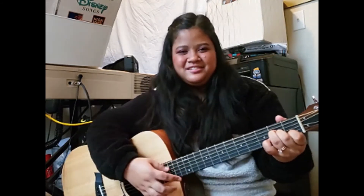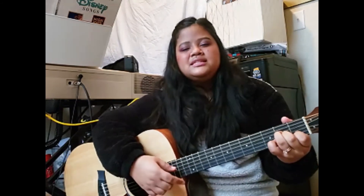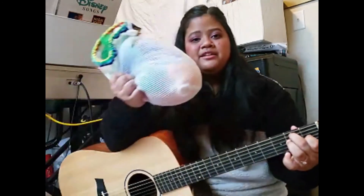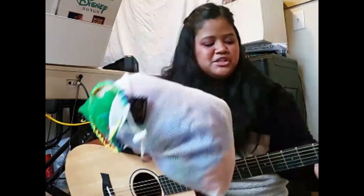Scavenger hunt, scavenger hunt, what will we find on our scavenger hunt? Can you find me something soft? Is there anything soft around you? I have this bag of scarves and it's so soft and squishy. Maybe you have a stuffed animal, or a blanket, or maybe a soft book? Scavenger hunt, scavenger hunt, what will we find on our scavenger hunt?